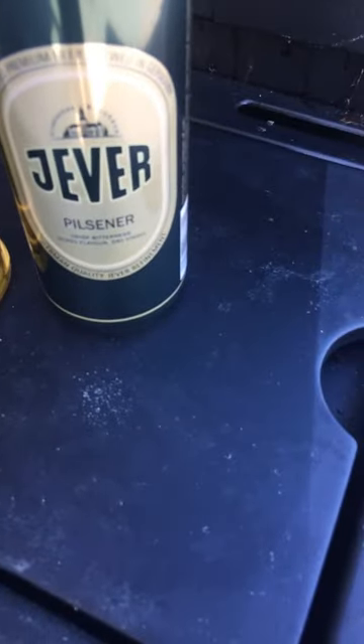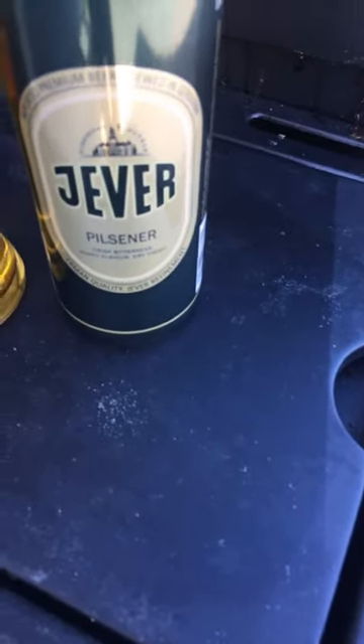Jeever Pilsner – crisp bitterness, hoppy flavor, dry finish, imported premium beer, brewed in Germany.